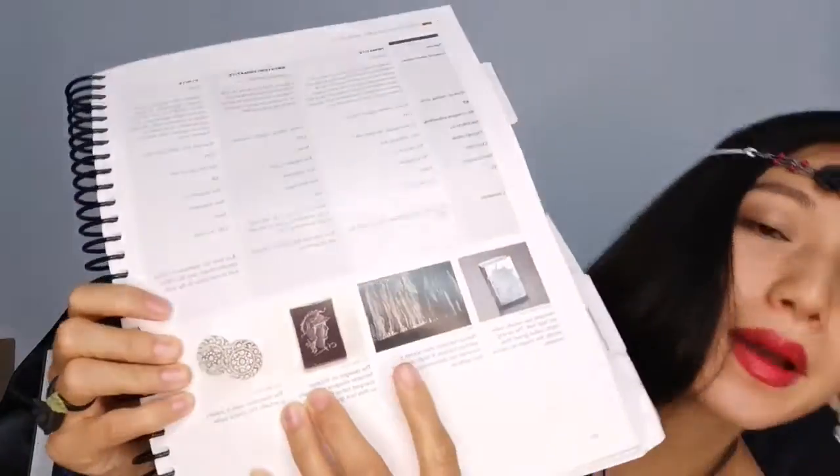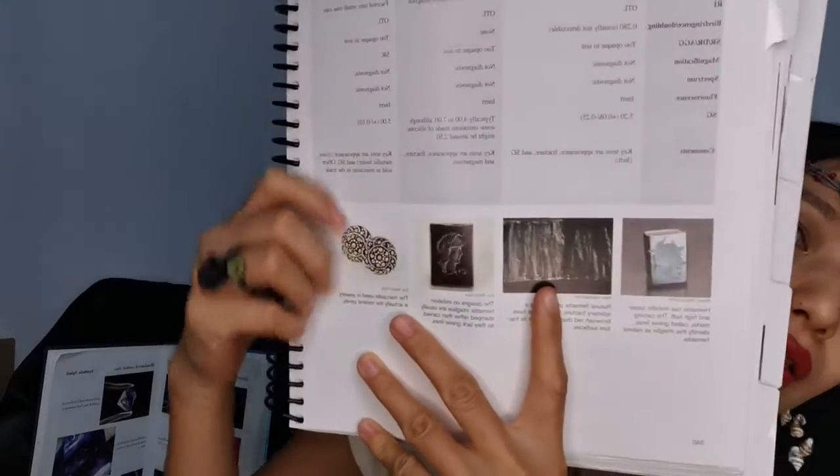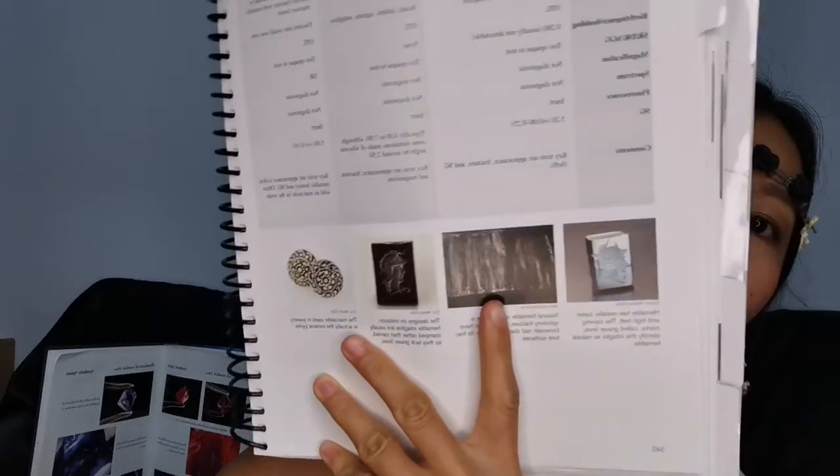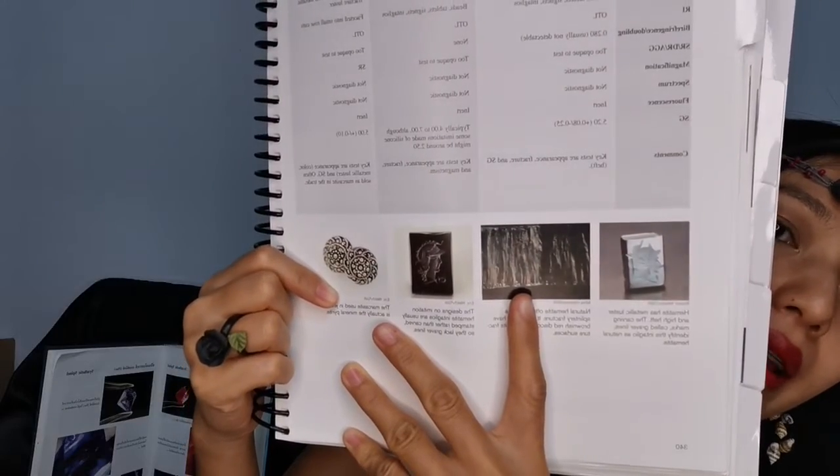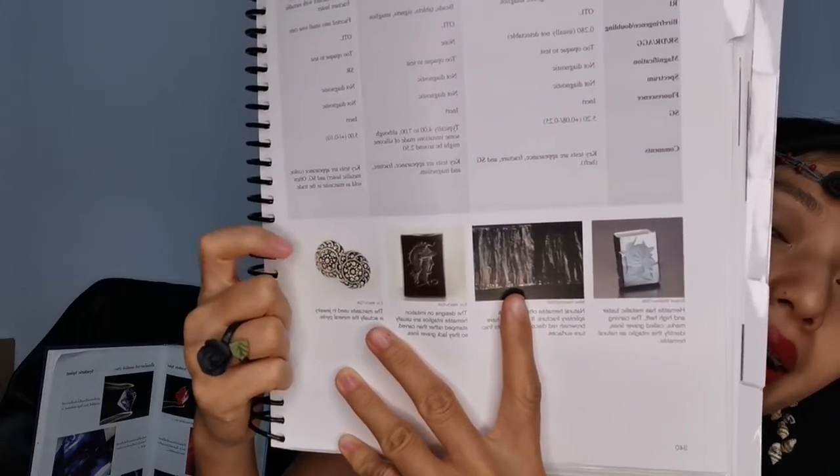And it's an opaque gemstone also. I will show you Pyrites — you can see like this. It looks like a yellow brassy. In the trade, people are selling it like a marcasite, but it's not a marcasite. It's Pyrites.